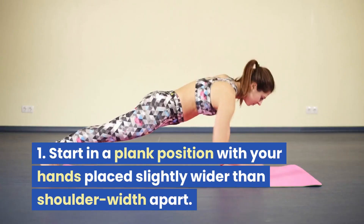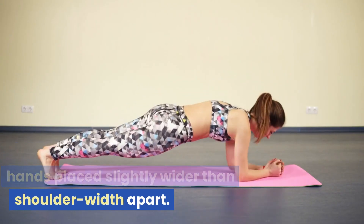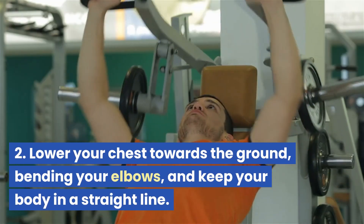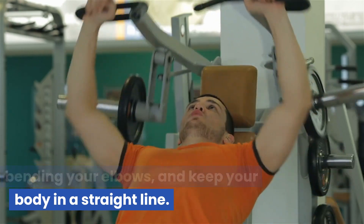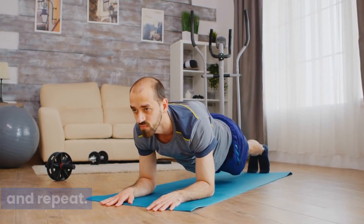Push-ups: start in a plank position with your hands placed slightly wider than shoulder-width apart. Lower your chest towards the ground, bending your elbows, and keep your body in a straight line. Push back up to the plank position and repeat.